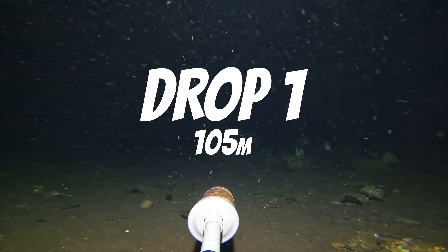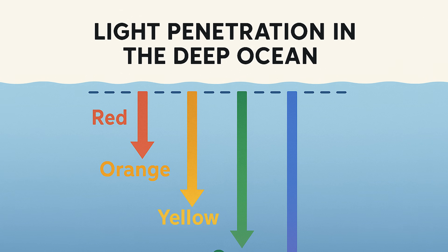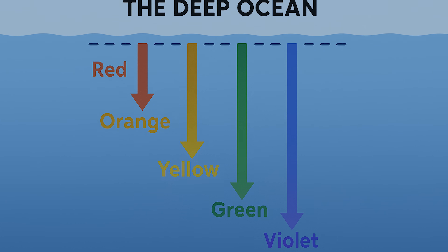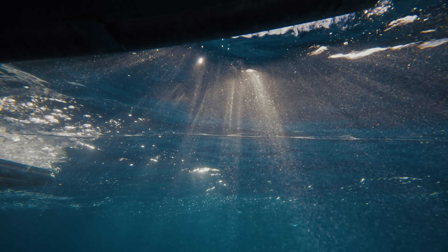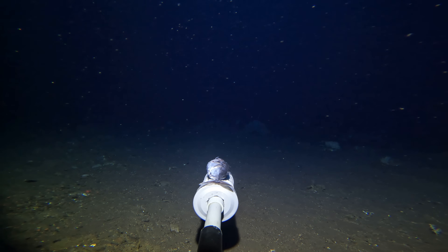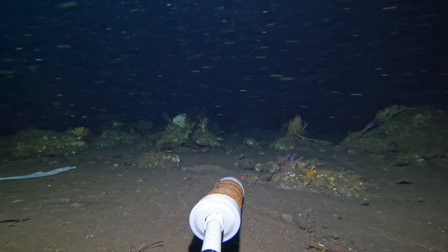The first thing that became very clear down at 100 meters is that it's almost completely pitch black. Very little visible light is able to penetrate this deep, as it's absorbed and scattered by water molecules and particles in the surface layers. But this presents an opportunity to record species that I have never seen before — ones especially adapted to living in the darkness — and it didn't take long for the first new species to approach the camera.